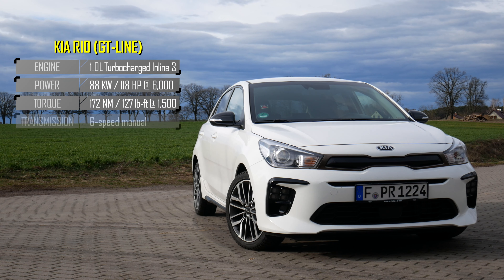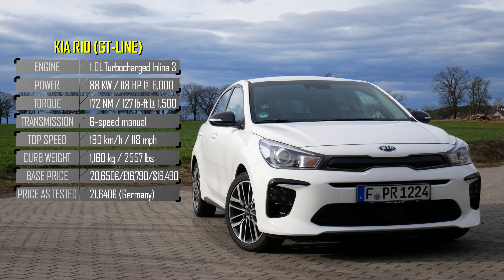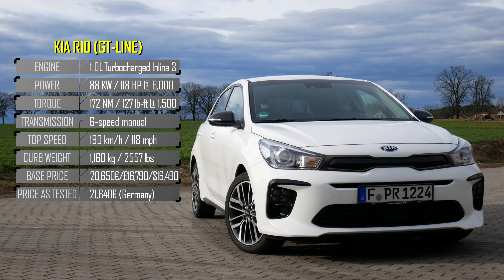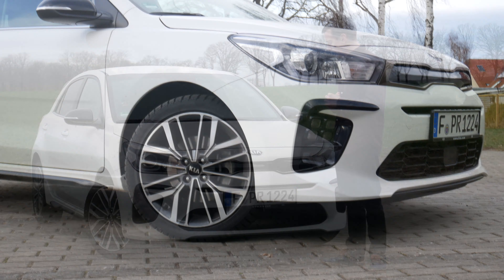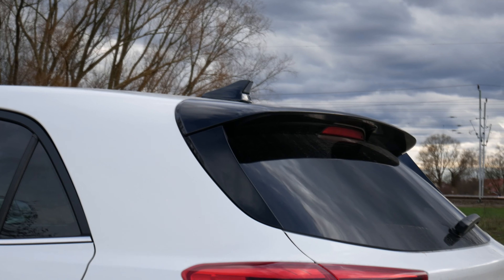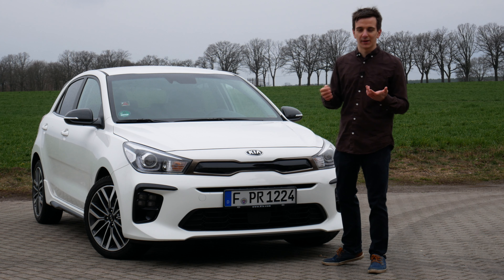Let's take a brief look at the exterior of the fourth generation Kia Rio. I configured this GT Line car the day prior to receiving it on Kia's online configurator, and I wasn't too stoked on the looks, but upon seeing it in person I actually really like the design. The white paint works really well with the GT Line's black accents, and I really like the 17-inch wheels — probably one of my favorite wheels so far in a press car. The GT Line also gives us sportier side skirts and dual exhaust pipes in the back — might be a bit overkill, but at least they're real exhaust pipes.